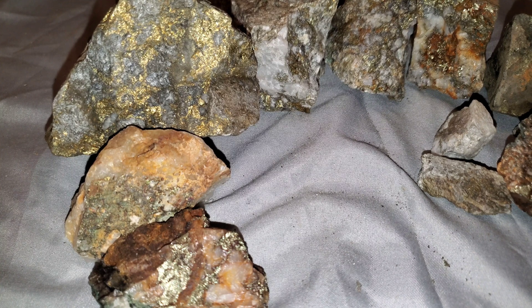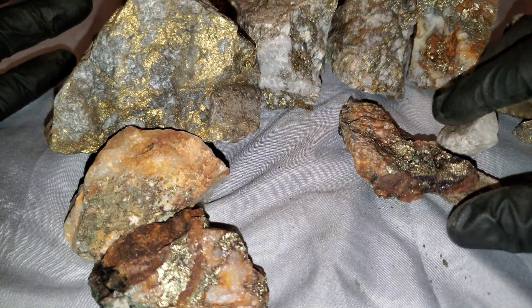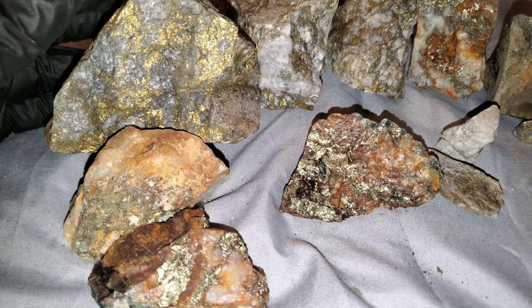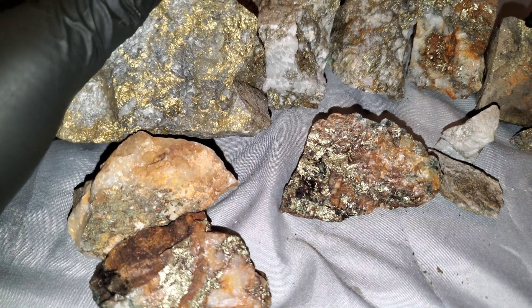Alright, so this is one of my favorite minerals — we have chalcopyrite here. I'm not going to go into too much detail because that's not the point of this video. I just want to show you guys some different samples from different deposits and how it looks pulled straight from nature.